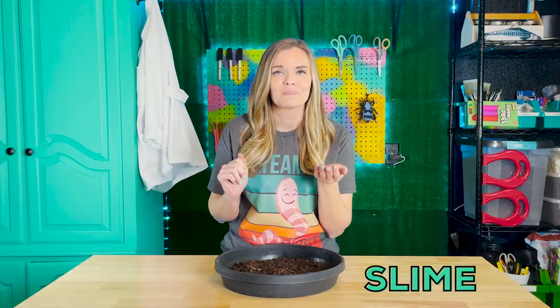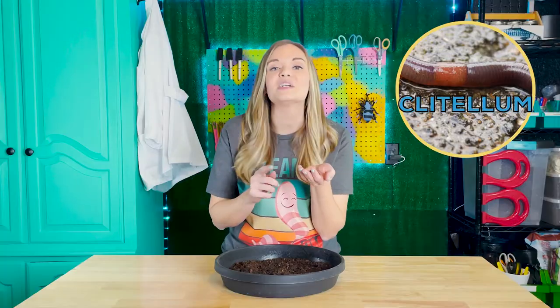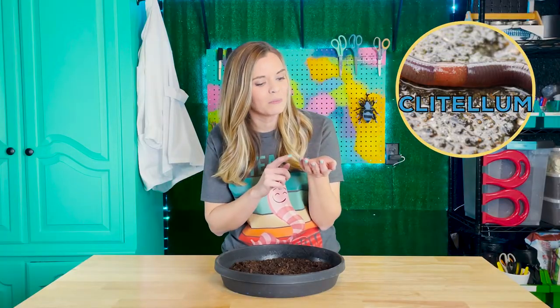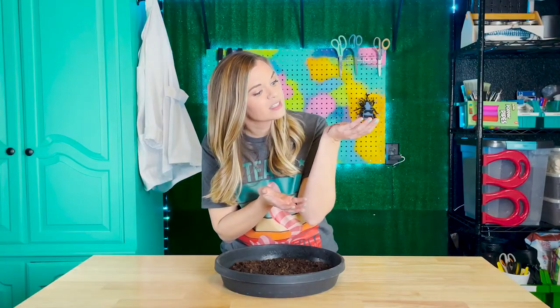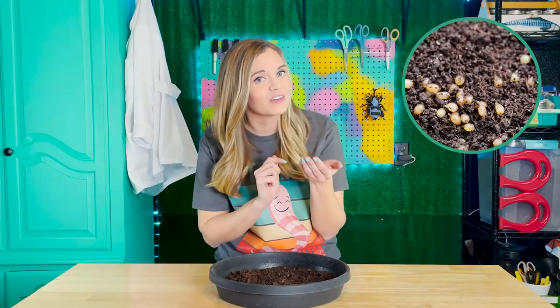Slime is prime. Except for the yuck factor, slime is harmless, and for the earthworm it's essential. Produced by a thick ring of glandular tissue called the clitellum, it's a mucus essential for keeping them moist. Oxygen enters directly into their bloodstream through tiny pores in their thin skin after dissolving in the mucus. Slimy skin also serves as a lubricant to help ease the worm through the soil, and it forms a cocoon that holds their embryos. If an earthworm dries, it dies.